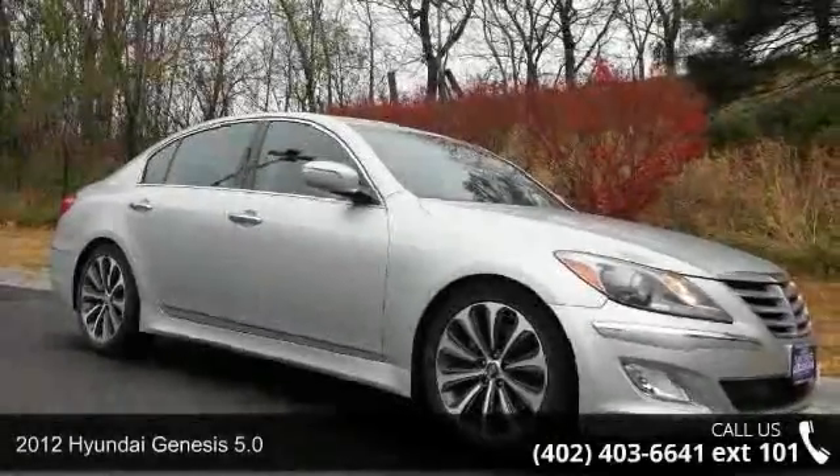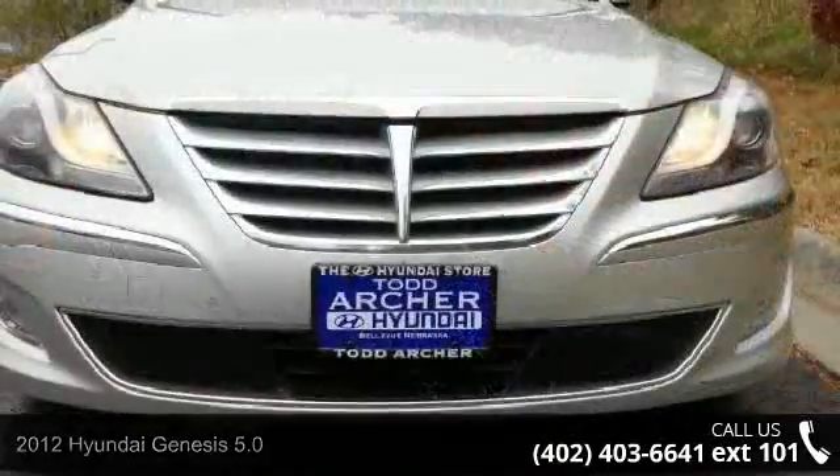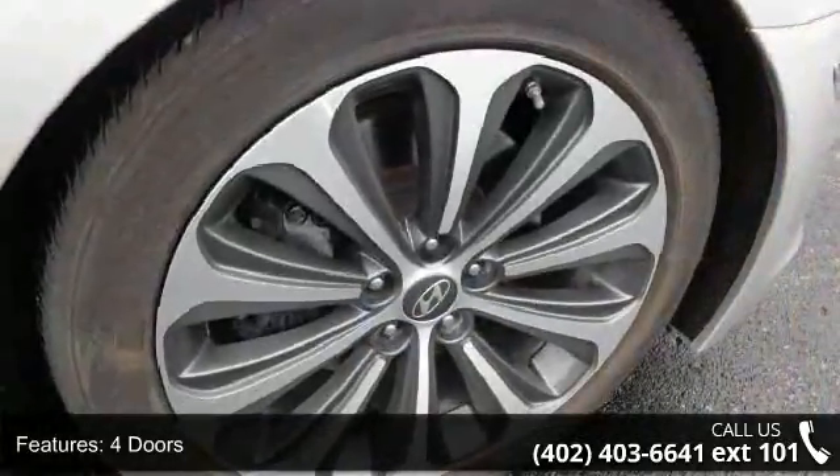Imagine yourself in this 2012 Hyundai Genesis 5.0. This may be the set of wheels you've been looking for. This vehicle comes with a reliable 8-cylinder engine, connected to a smooth shifting automatic transmission.